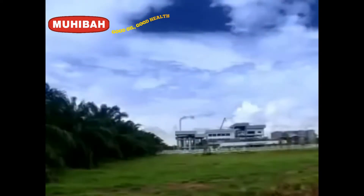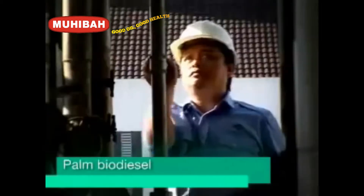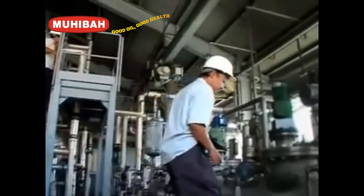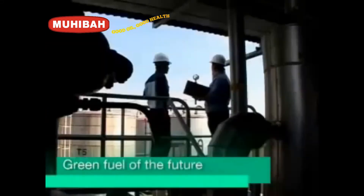One of Malaysia palm oil's contributions to the world is palm biodiesel. With rising petrol prices and the ever-increasing need for clean energy, the biodegradable, non-toxic, environmentally friendly and renewable palm biodiesel is very much the green fuel of the future.